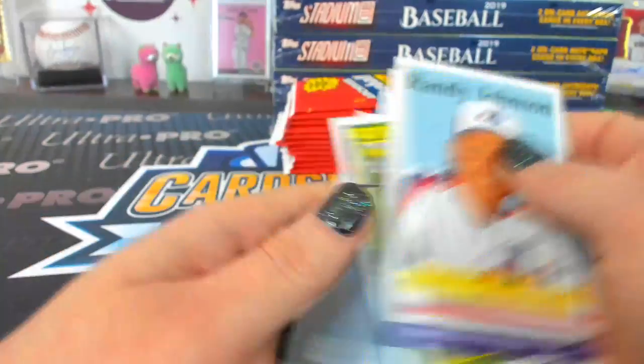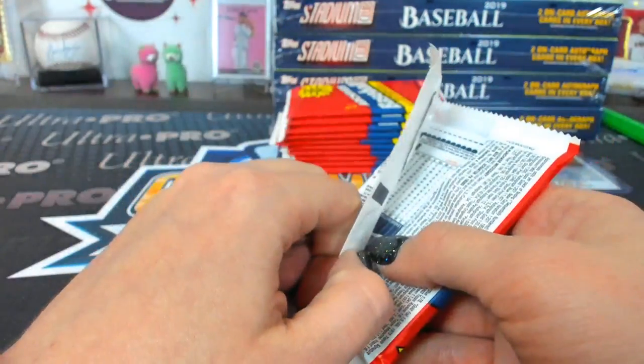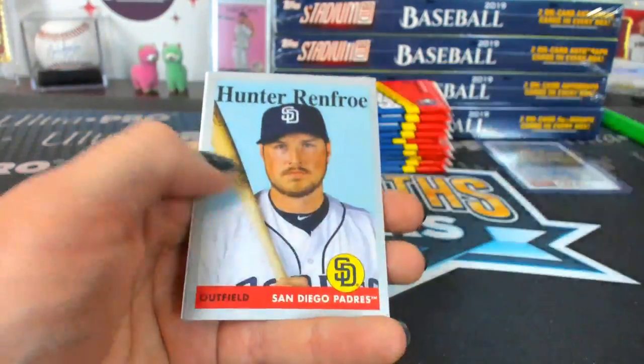I'll never forget when we saw Joe Buck at the mall. Wait — that was Dan McLaughlin at our old favorite Mexican restaurant. Joe Buck was at the mall. You're right, my mistake.